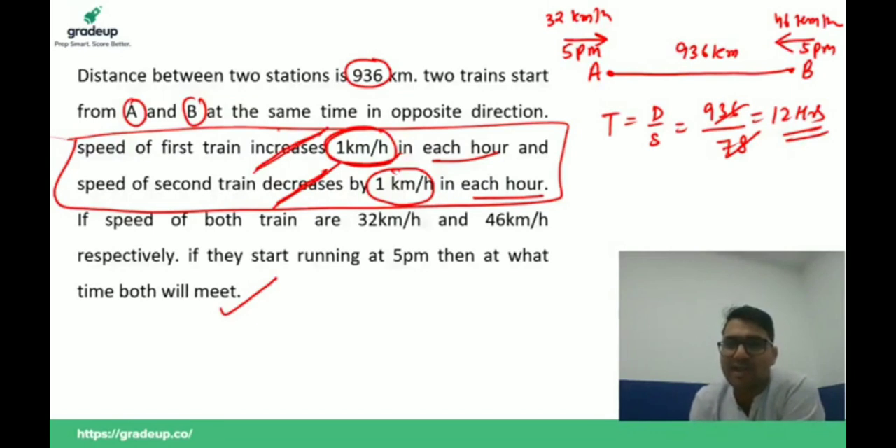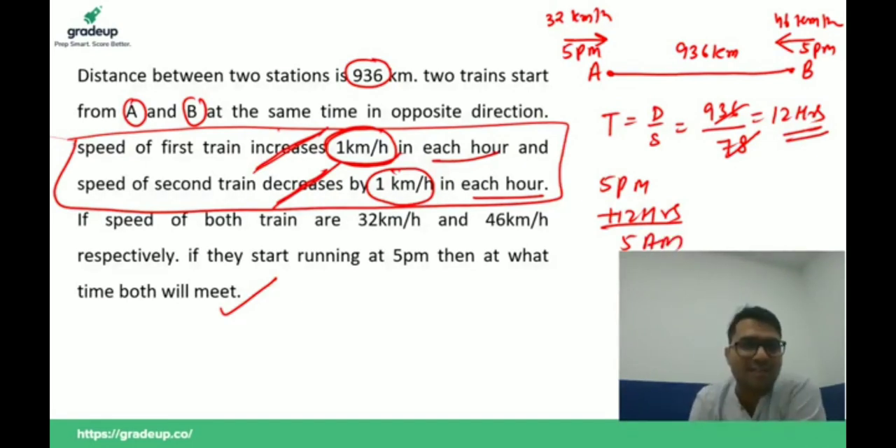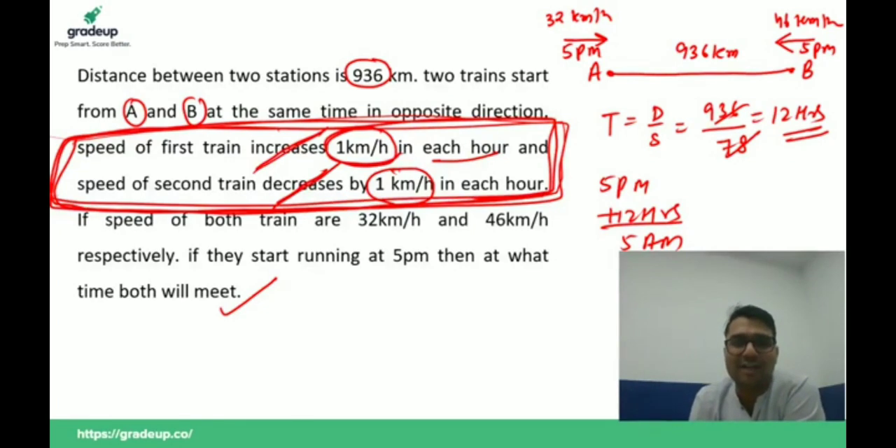They started at 5 p.m., so after 12 hours — at 5 a.m. — they will meet each other. These two lines about changing speeds are in the question just to puzzle you. They don't make any difference because one train is increasing its speed and the other is decreasing, so the increase and decrease cancel out and do not affect the answer. This is a very interesting question.